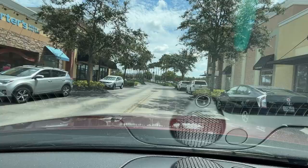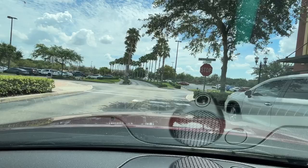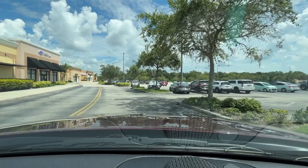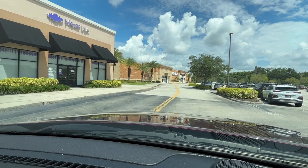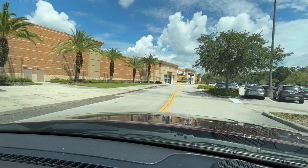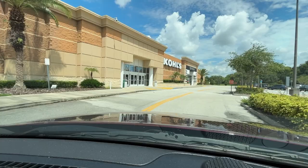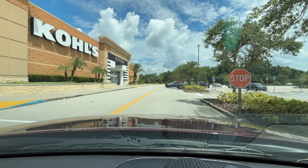Here we are back at Chico's and Persona and I'm going to turn left just so we can make sure we see everything. Here is a HearUSA — that's a store for hearing aids and hearing impairments. Then here we have Kohl's with the feature of Sephora inside. This is a nice big anchor store as well.